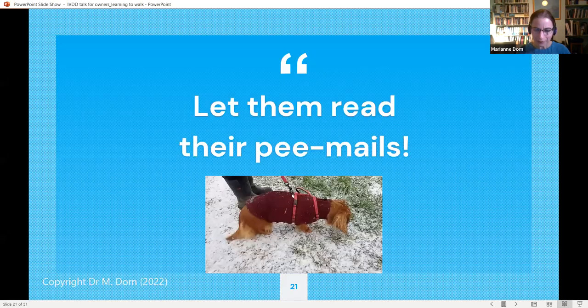Let your dog read their pee mails. Smells on the ground are like social media to a dog — they can smell where other dogs have been, where they've been, and what wildlife has been there. Even when your dog is using a sling, let them stop and sniff. This will help them start to learn to pee again more normally, and it's really good for their mental well-being.